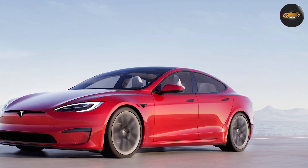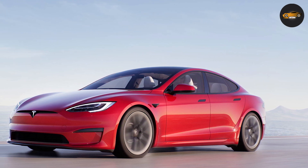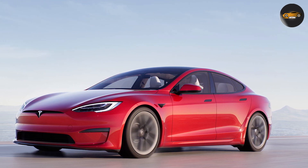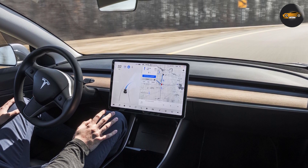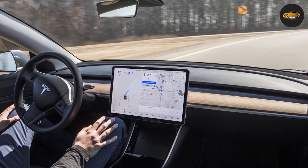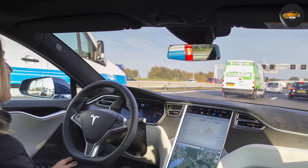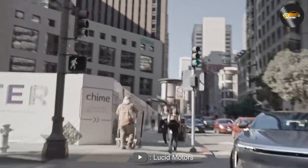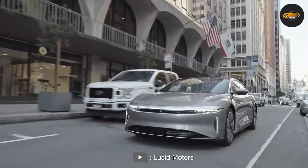Autonomous Driving: Both cars come with advanced driver assistance features, but Tesla has been a leader in autonomous driving technology. The Tesla Model S has more advanced autonomous driving features, including Autopilot, which allows the car to steer, accelerate, and brake on its own. The Lucid Air also has advanced driver assistance features, but they may not be as comprehensive as Tesla's.